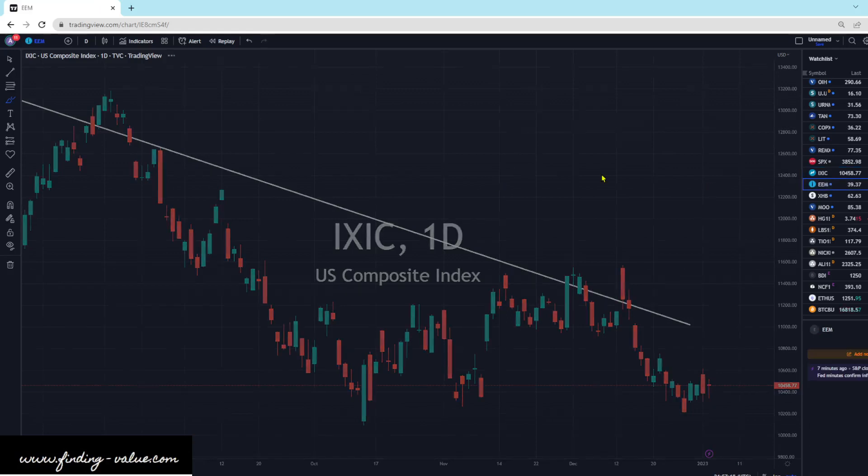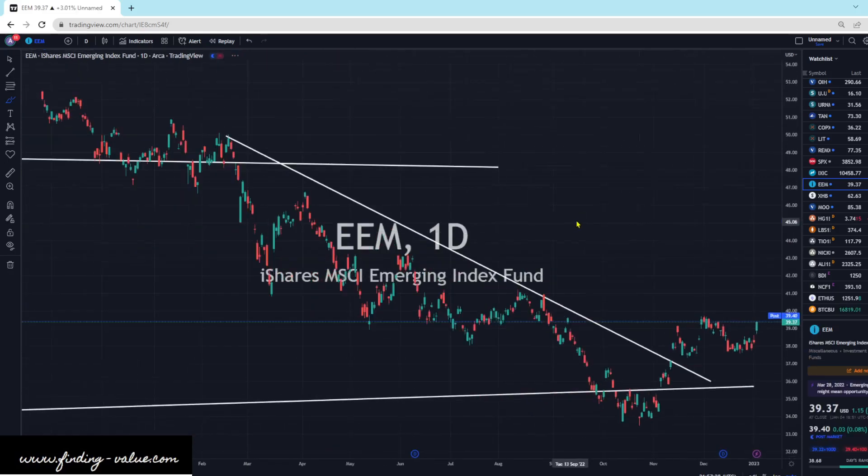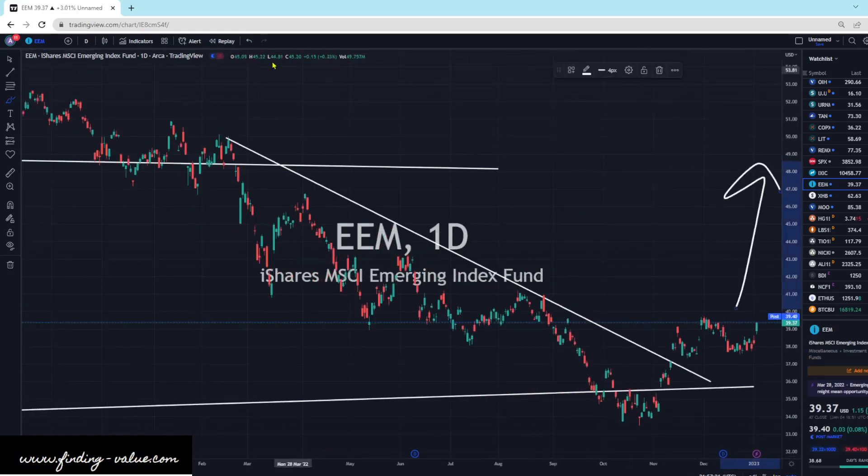EEM is looking really strong. Remember, China is stimulating their economy and reopening. There are probably some good plays over in China if you're interested in investing there. I think this looks good to go higher. Big bull in EEM here — I think it looks really good.